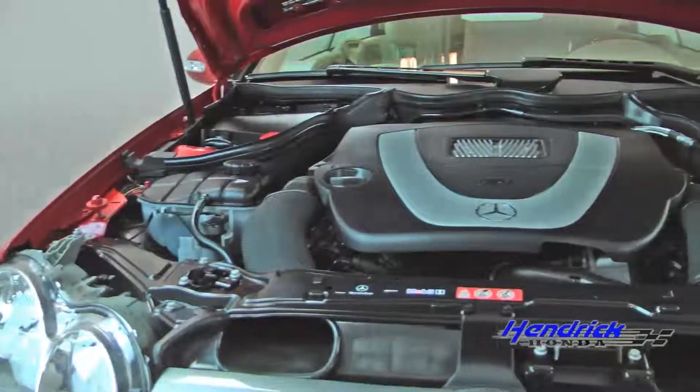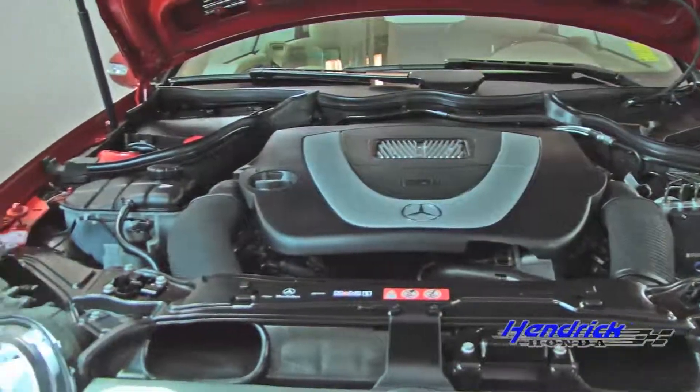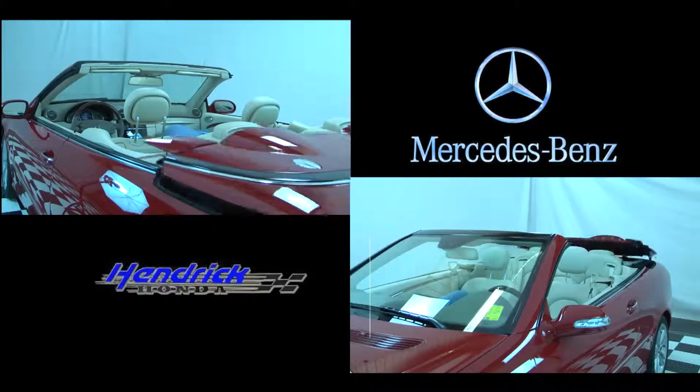This car has a perfect looking engine that runs like a dream — and now you can hear it too. It also has a great convertible top.